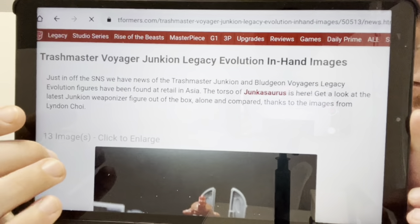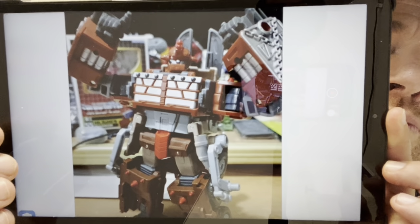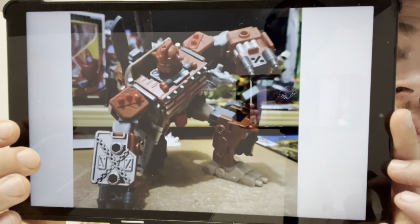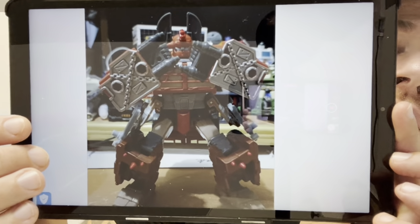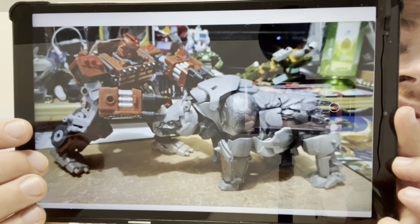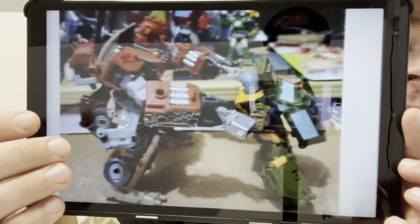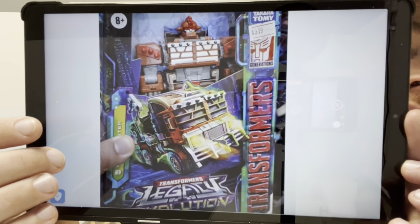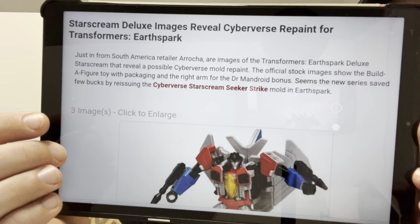Trash Master Voyager in-hand — this is already out in Taiwan, I believe all of Wave 6 has been released somewhere in Asia. So these figures are already out over there. This guy looks interesting; everybody's saying he's Ratchet from Animated or something similar. He looks good and I can't wait to see what people are going to build with this particular figure. There he is in box, and as I say he's already available in some countries.